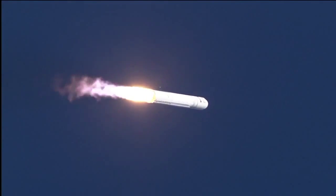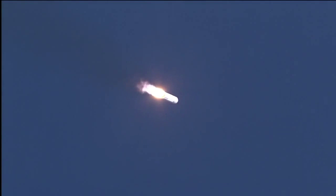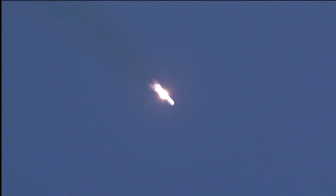TPC nominal, engines at 104% and nominal, attitude nominal, avionics power is nominal, flow pressure is nominal. TPC is nominal, altitude 10,000 feet, engines are nominal.